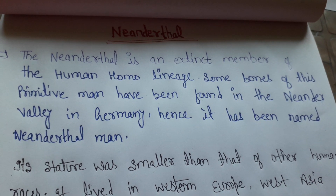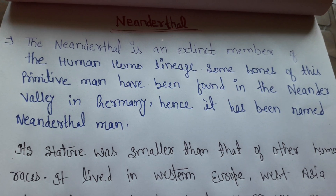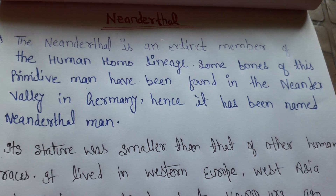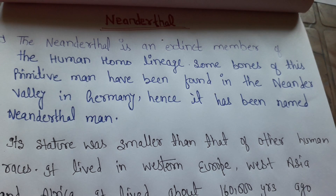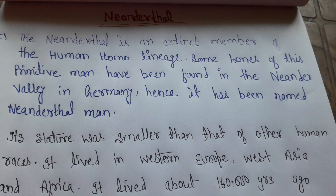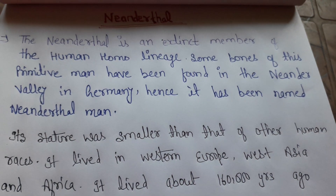What is Neanderthal? Neanderthal is a man which was discovered in the middle Palaeolithic period. The Neanderthal is an extinct member of the human homo lineage. Some bones of this primitive man have been found in the Neander Valley in Germany, and hence it has been named Neanderthal man.